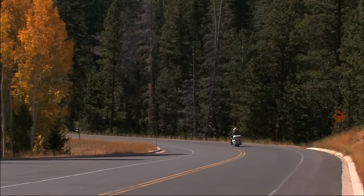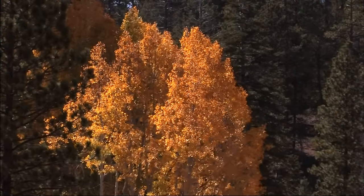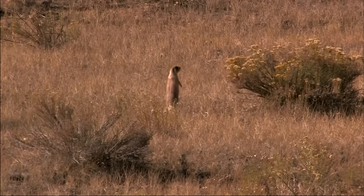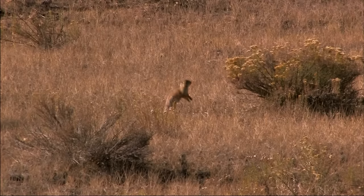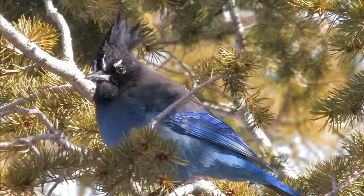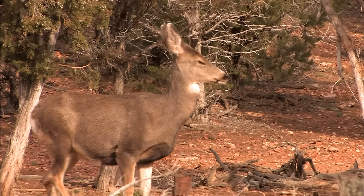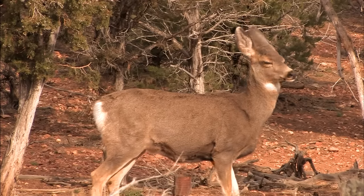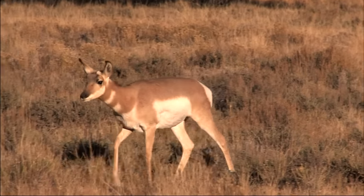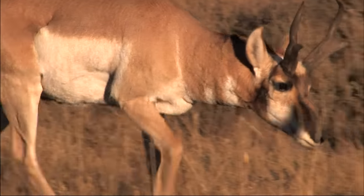In driving from one canyon view to another, we may sometimes overlook the wholly different world of Bryce's splendid forests and meadows. A variety of animals make their home here. Mule deer can often be spotted in Bryce. Capable of speeds in excess of 60 miles per hour, pronghorn can be seen grazing alongside the road.